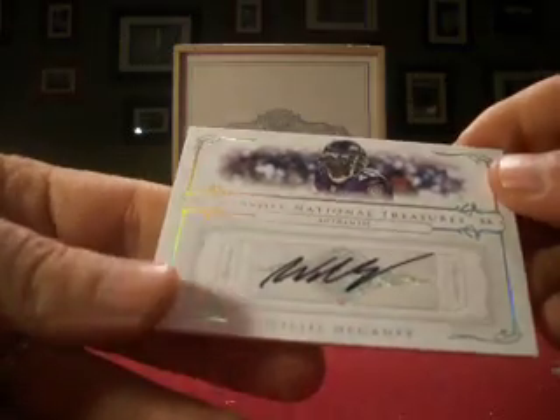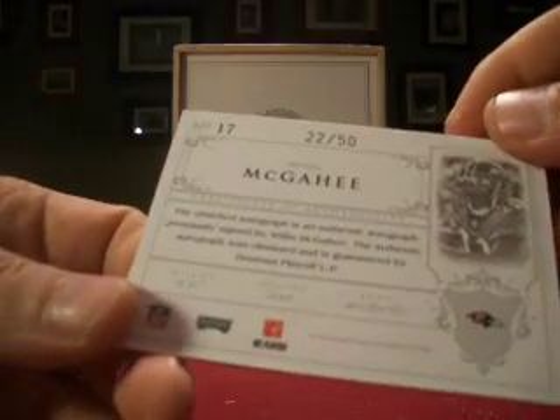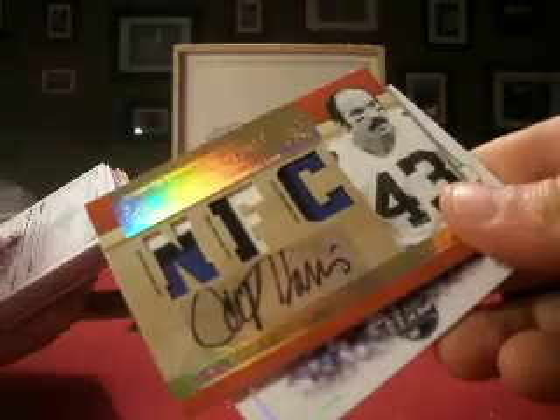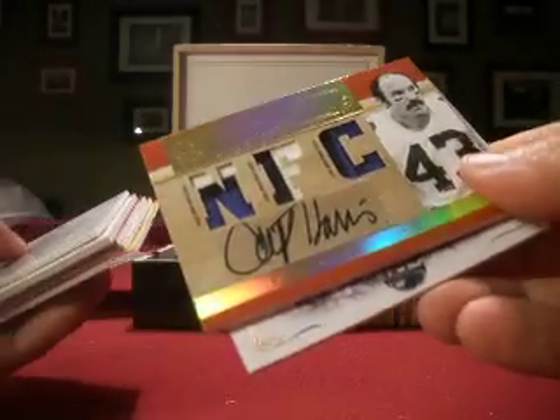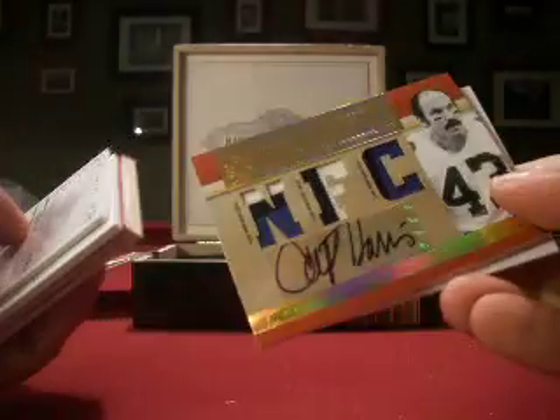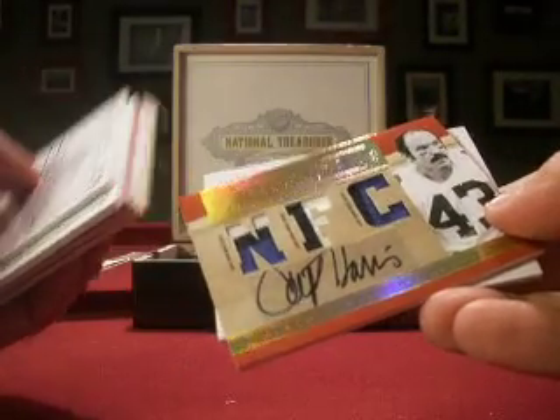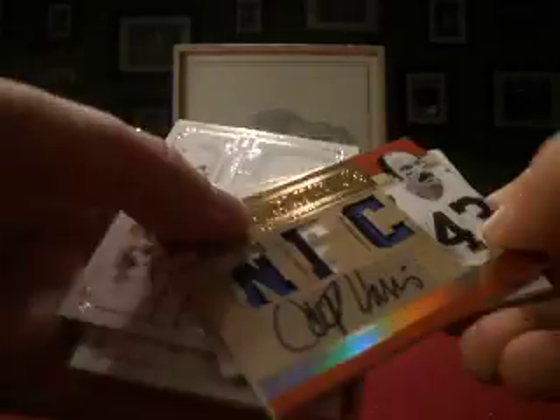And a Willis McGahee auto, numbered 22 out of 50 for the Ravens. Nothing earth shattering there. Emmitt Smith is nice; Len Dawson and Cliff Harris would probably be the best-looking cards there. But that'll do it for the first box of 2007 National Treasures. Lots more to come — thanks for watching.